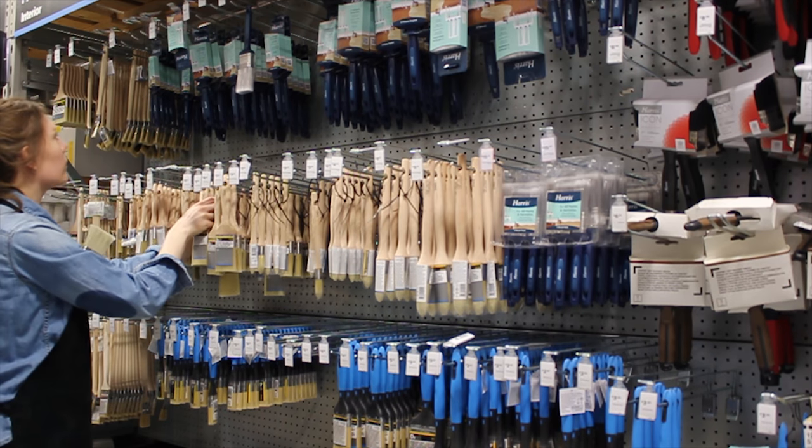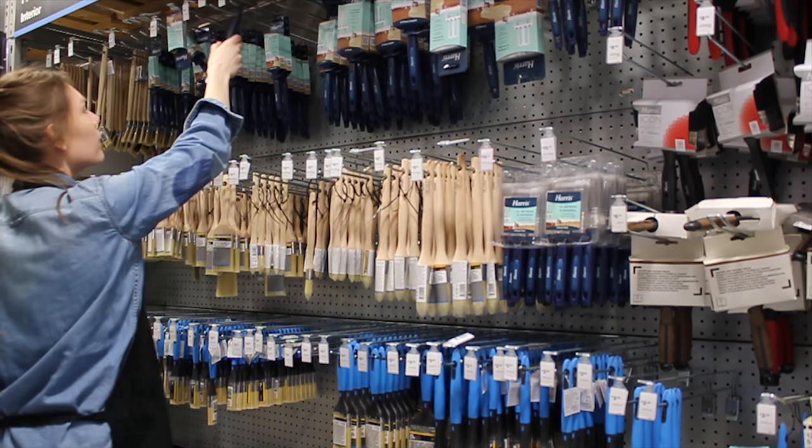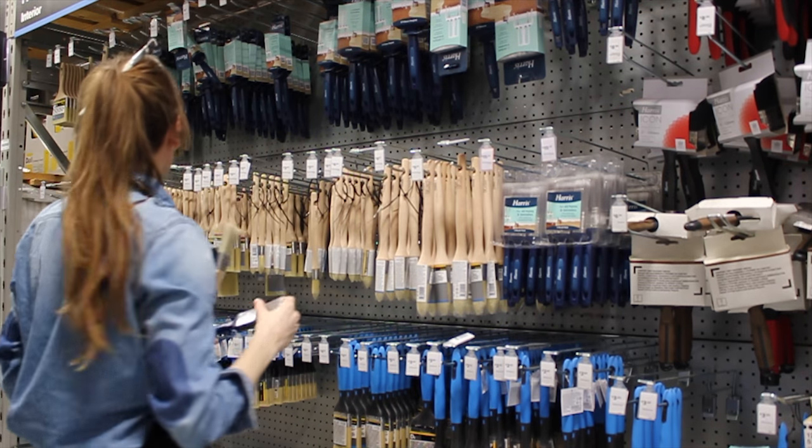The future of West Norwood paintbrushes looks uncertain. Let's hope the residents of West Norwood continue to support their local businesses and keep the paintbrush alive.